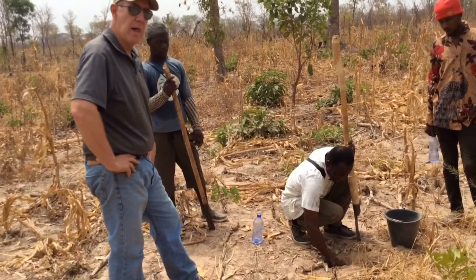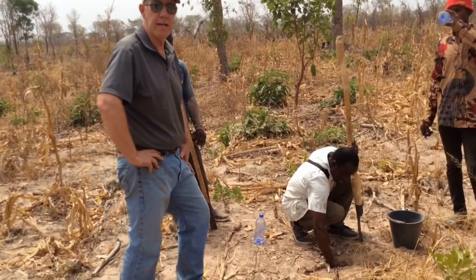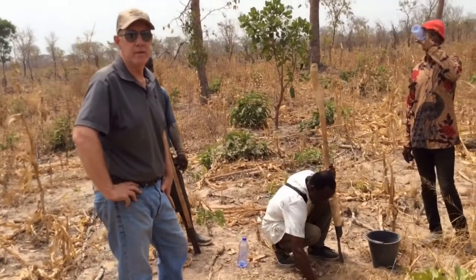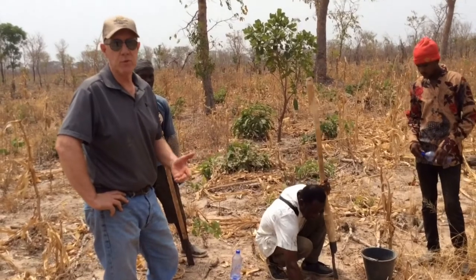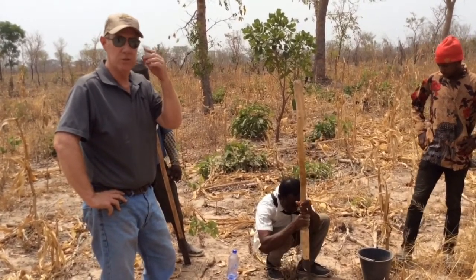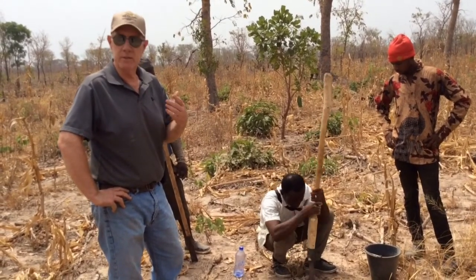We haven't hit any of that red dirt yet, so that's good. Andy asked about hitting the red dirt — red soil is iron, it's high iron, which is not what we want. It's going to be part of our subsoil. Water infiltrates really fast through it, and we can't do anything about it. That's what we're working with.